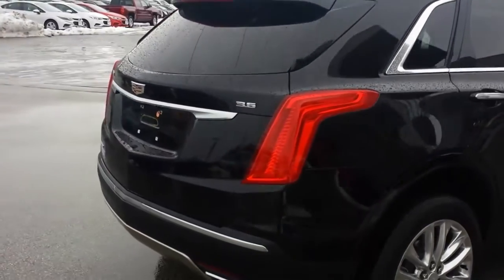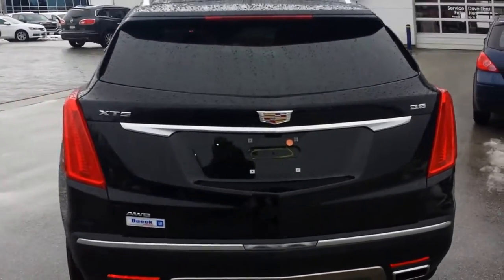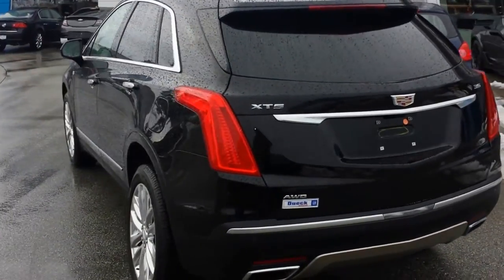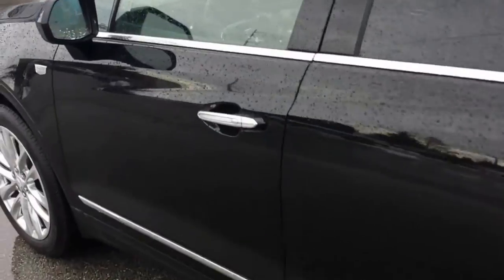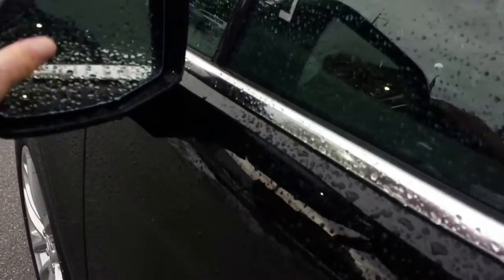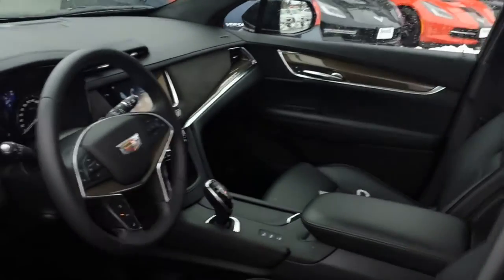It does have your power liftgate. It's a 3.6 litre V6. It performs really well around town or out on the highway. It's got the blind side monitoring on it as well — full driver safety package.